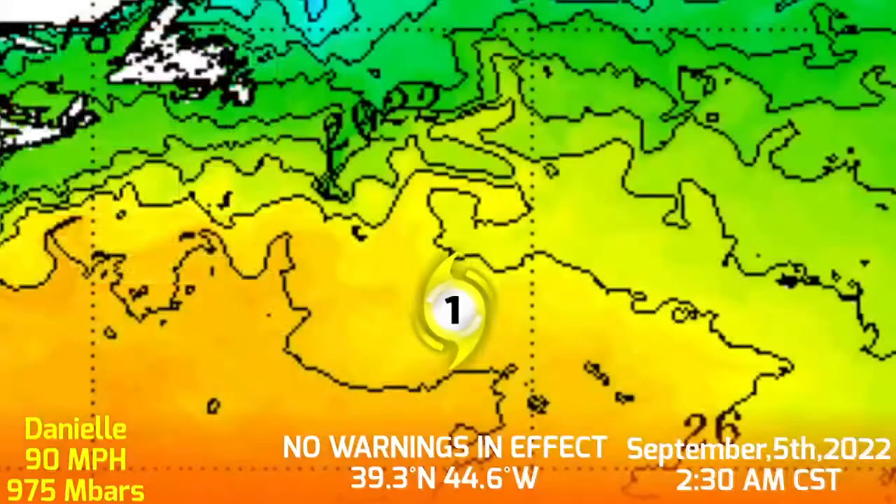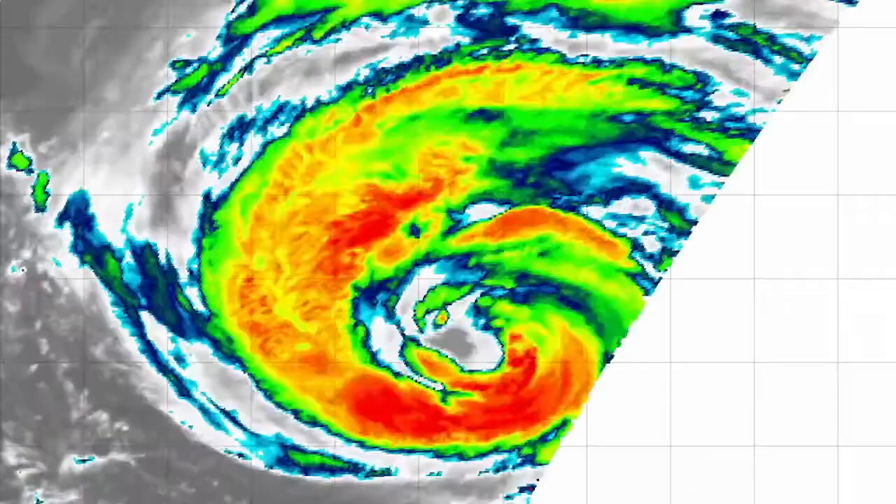Sea surface temperatures where Daniel is headed are cooler, and it is expected to fling off and turn extratropical. Some models are saying it could become a brief Category 2 before weakening.